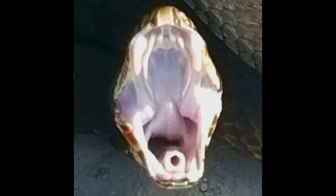By the way, in the photo you can see that tube — that's called the glottis, the breathing tube, so they can breathe while they're swallowing prey. In reality, the last thing a cottonmouth wants to do is bite you. He doesn't want any trouble, just wants to go on his way.